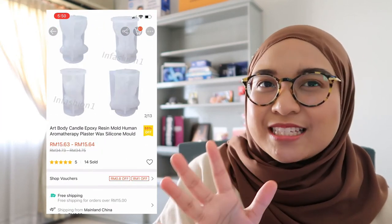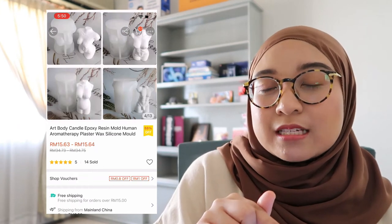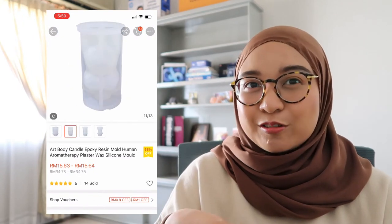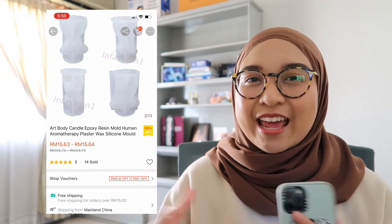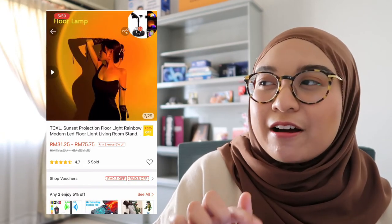I'm also really interested in this silicone candle mold — I'm just not sure if it's safe. My plan was: whenever you burn a candle and you have leftover hot wax, I'd pour it into the mold so it accumulates over time and I'd end up making my own wax figurine. The next item is a sunset projection floor light I found from an Instagram ad — it looks really pretty and tempting.